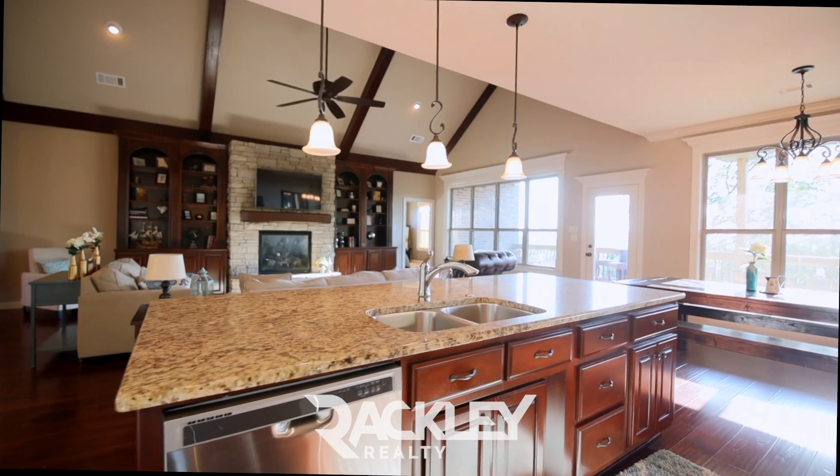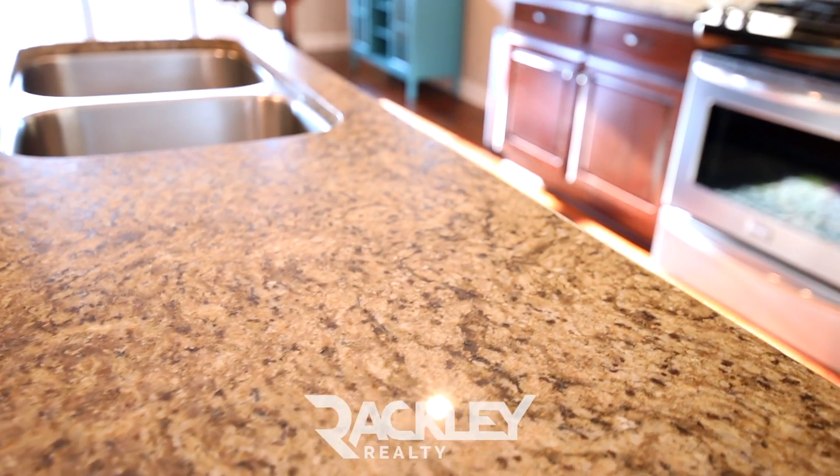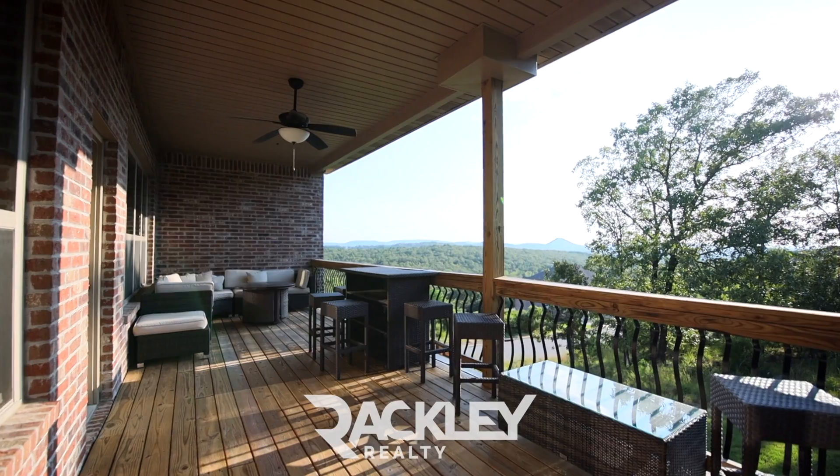Your open kitchen has a granite breakfast island, travertine tile splash, a walk-in pantry, and a breakfast area that gives access to your covered deck with the Vista views.